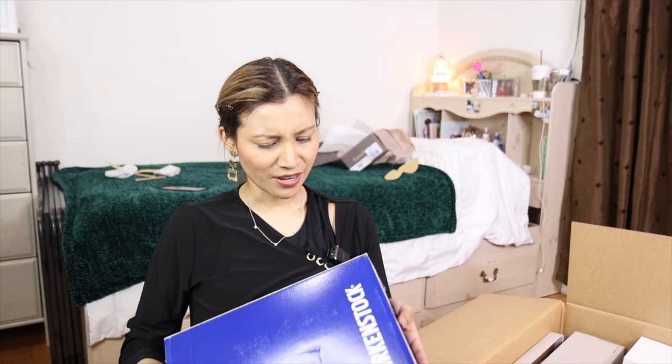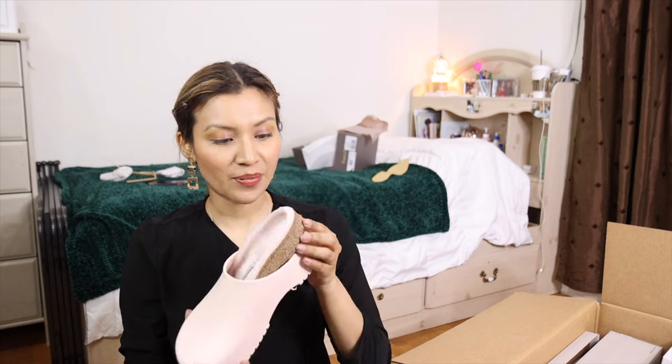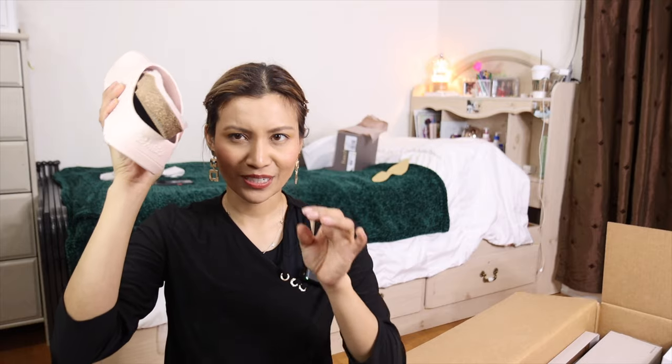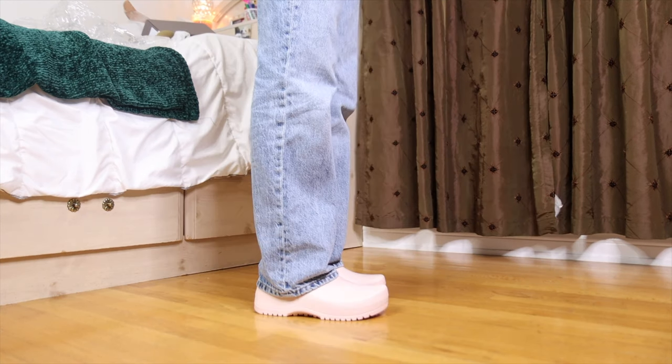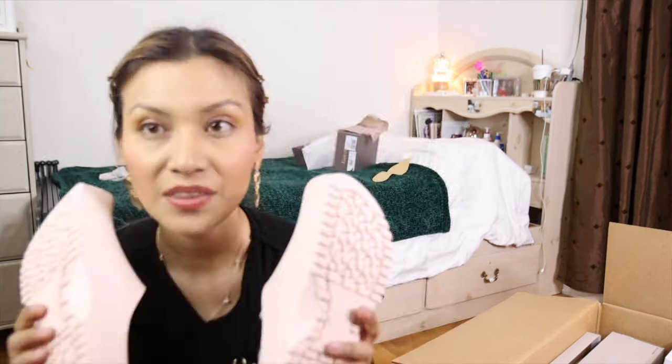I'm trying — Birkenstock. I don't remember ordering these. I've always heard about Birkenstocks but I've never had a pair. These are probably the most expensive shoe that I've bought. Is this normal? Like, is this something that happens with Birkenstocks? Because this is not impressing me. These are size 37, super berky, light rose. It's fluffy on the inside. The color is cute, but I'm going to be honest — I don't know if I'm going to keep these.